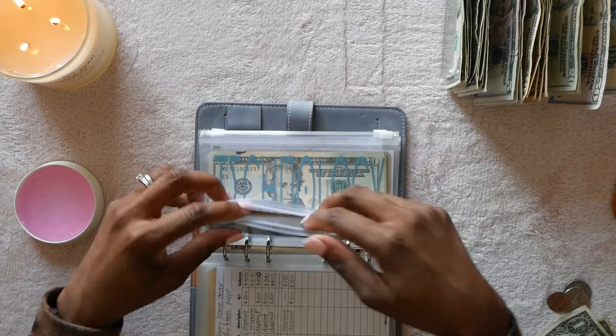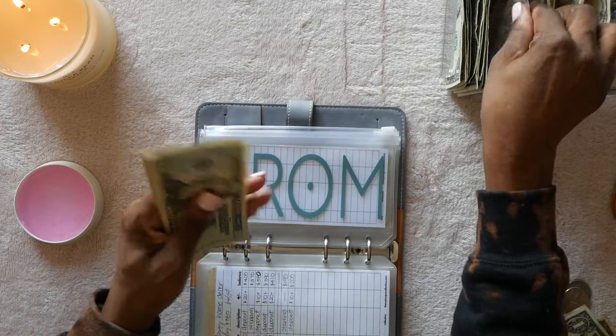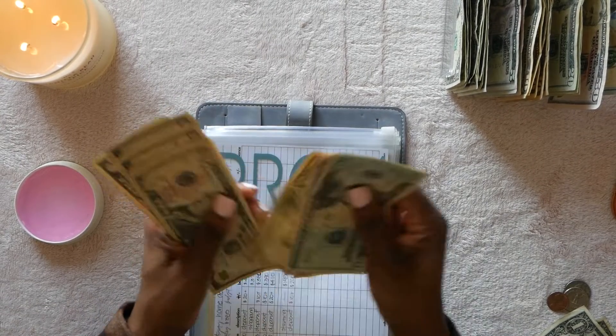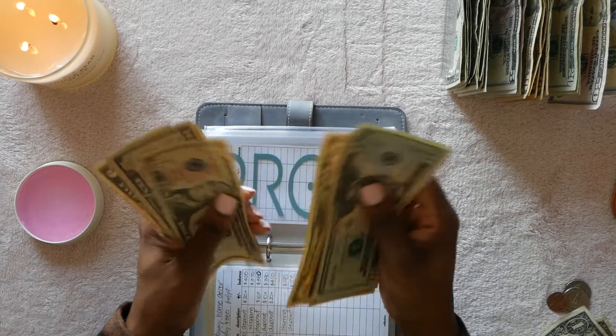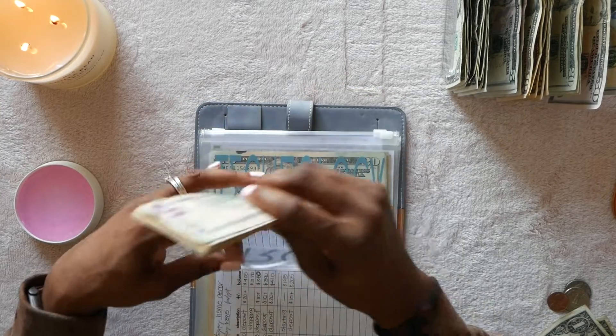Senior year for my daughter is getting five dollars. We have $20, $30, $40, $50, $60, $70, $80, $90, $100, $110, $120, $130, $135, $140, $145 — pretty darn cool.